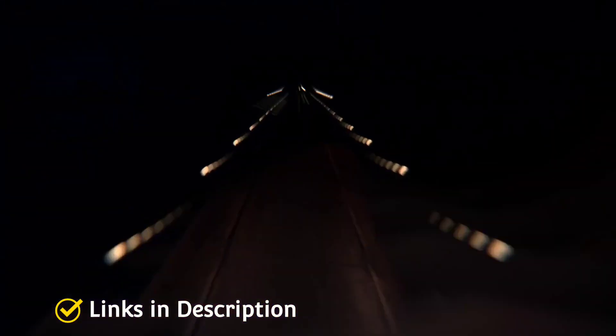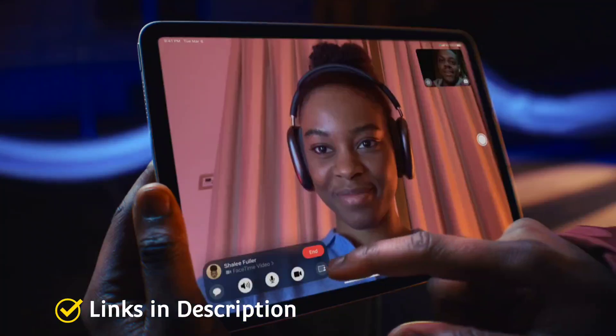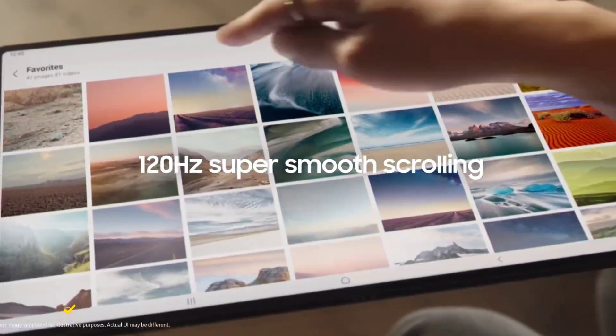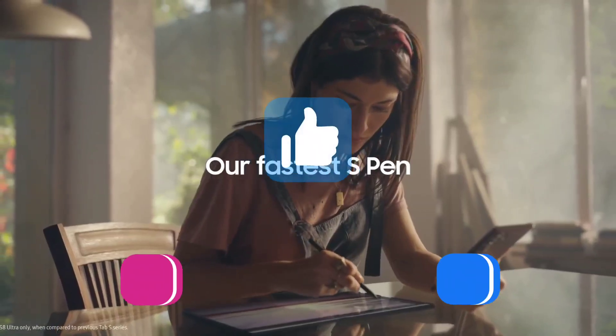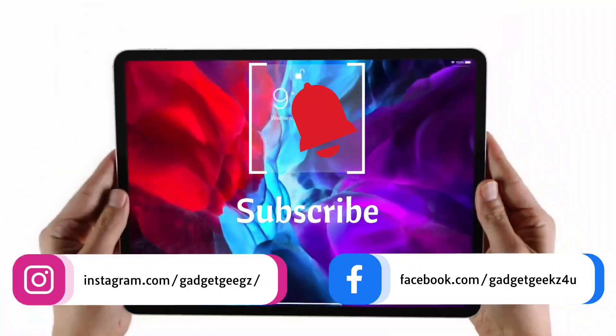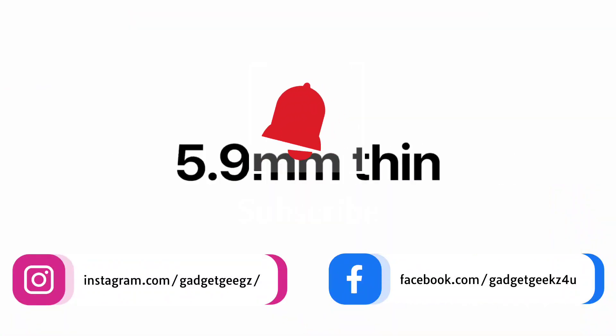I'm going to show you five amazing tablets that come with amazing cameras — both selfie and rear — that you can consider buying. Do watch the video till the end and let me know in the comment section which tablet you liked the most. Please hit the like button to share this video among your friends and subscribe to our channel. If you have any queries related to buying a tablet, you can connect with me on Instagram.